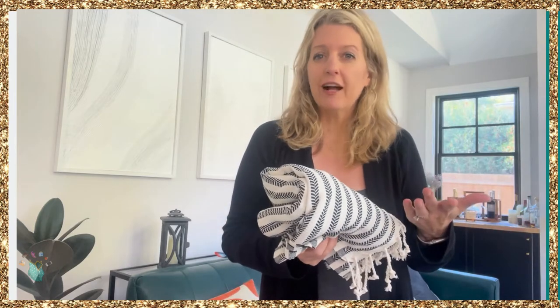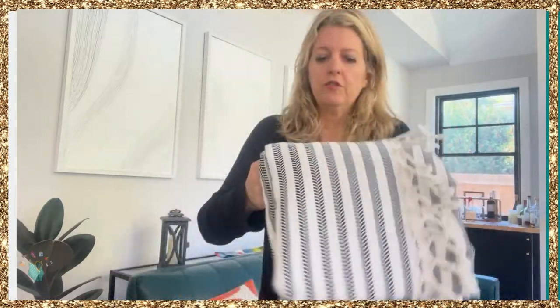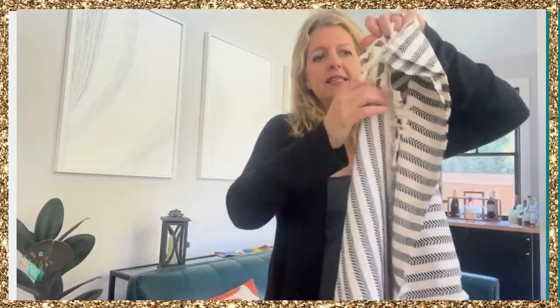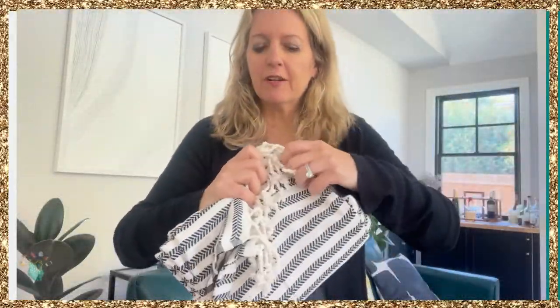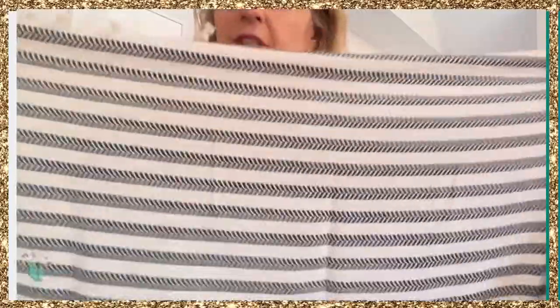The more you wash them, the softer and more absorbent they get. You can also use these decoratively — this is 77 inches, really oversized. You can throw it across your bed to add a little decoration. Here it is up close — really beautiful.